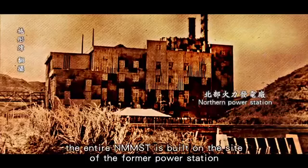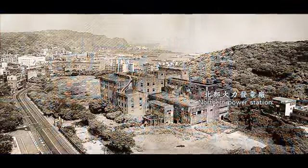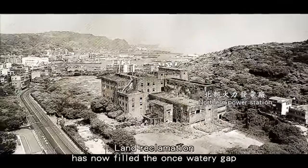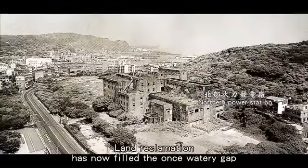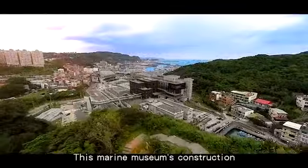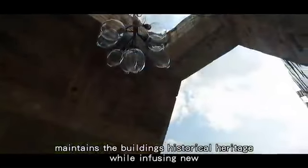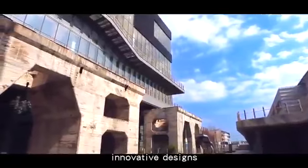The entire NMMST is built on the site of the former power station. Land reclamation has now filled the once watery gap separating Ba Doze Island from the Jilong City mainland. This marine museum's construction maintains the building's historical heritage while infusing new, innovative designs.